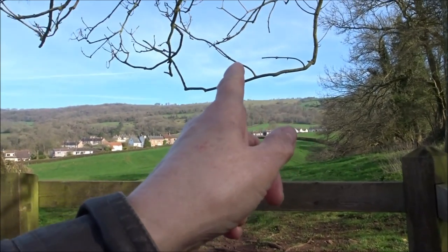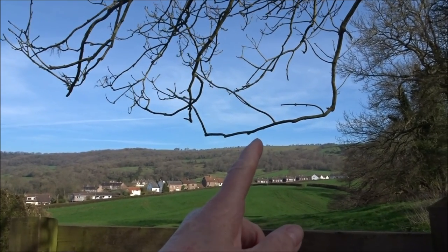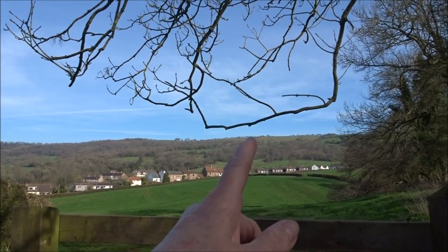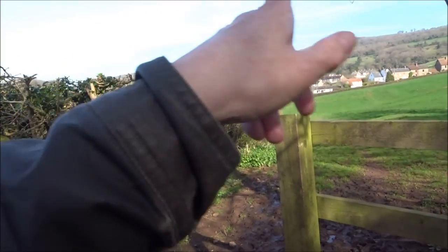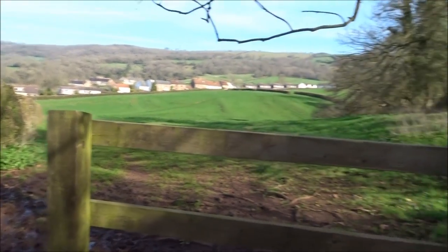Walking across those fields at the top, I came out at a gate right at the top there called 'Smile on You Crazy Diamond.' And then over there you've got Ebbor Gorge and everything, which I'm going to be heading for as well.